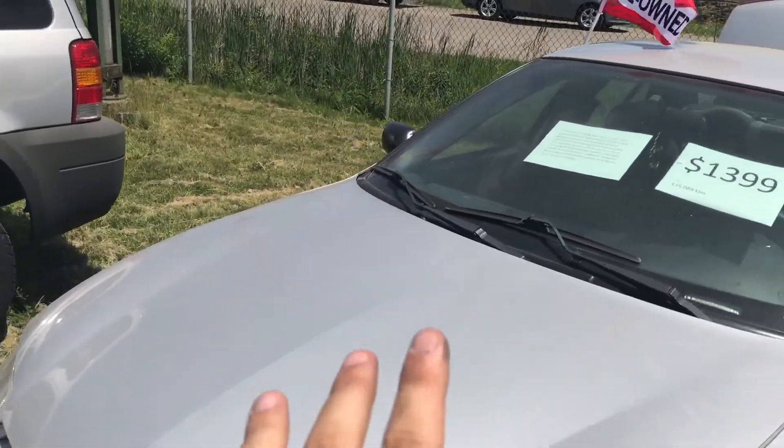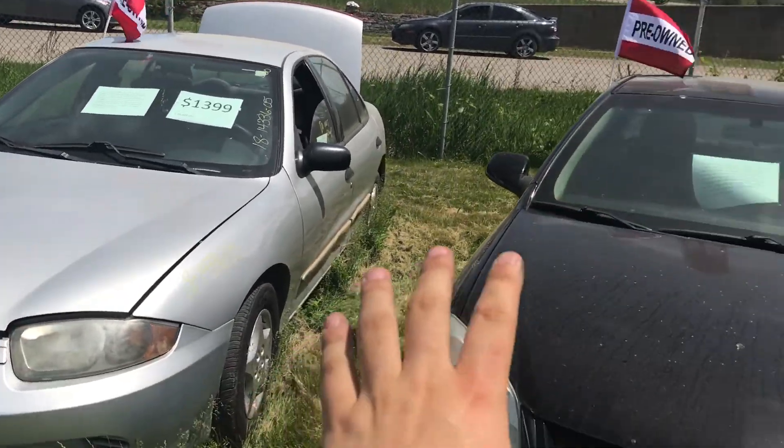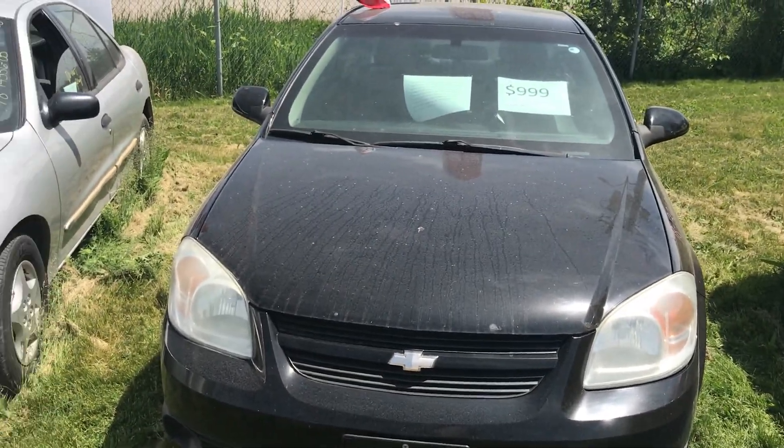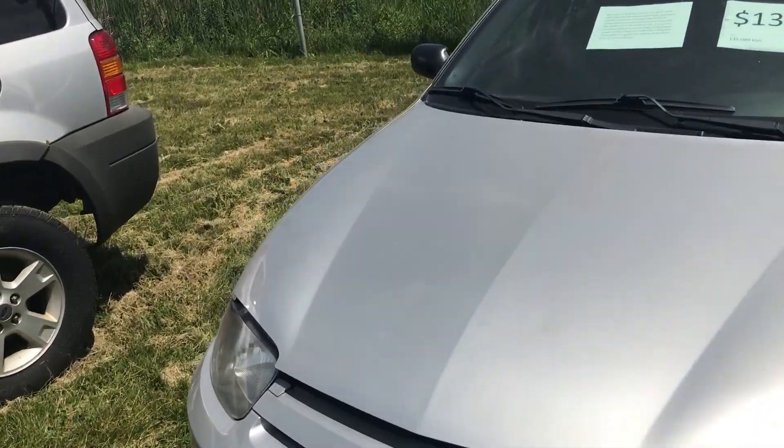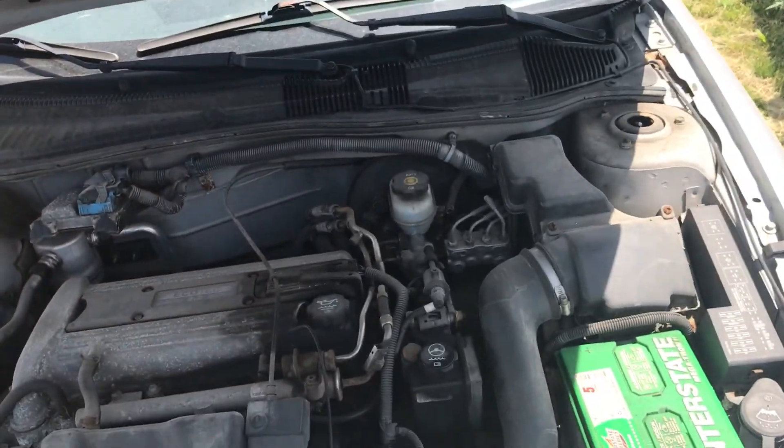Personally I'm much more of a fan of these Cavaliers than the Cobalts. These cars are just so much better put together than the Cobalts are. The interior quality is better and they're just a lot nicer of a car to drive.